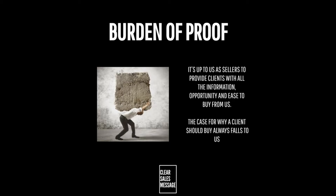The burden of proof is all about providing clients with the information and opportunity they need to buy from us with ease. If you imagine you're putting forward a legal case in court for why somebody should buy from you, and thinking about the evidence and arguments you would need to have ready, then that's exactly what you need to have ready for every client interaction.